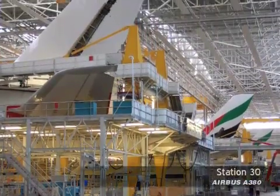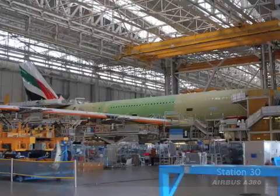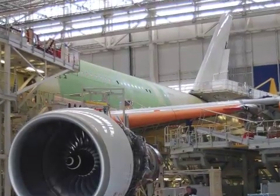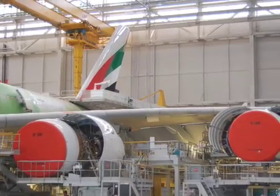After these initial tests are completed, the A380 is then rolled to Station 30, a massive hall with room for six Superjumbo aircraft, where system installation continues. Each A380 is powered on at Station 30, followed by installation of the aircraft's four engines.